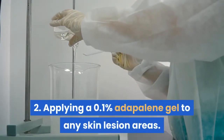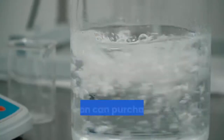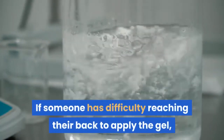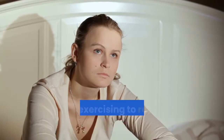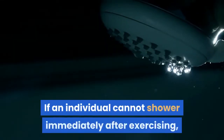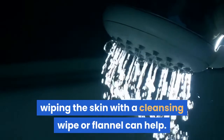2. Applying a 0.1% adapalene gel to any skin lesion areas. A person can purchase this gel over the counter. If someone has difficulty reaching their back to apply the gel, they can buy a device to apply the medicine. 3. Changing clothing immediately after exercising to reduce sweat and oil buildup. If an individual cannot shower immediately after exercising, wiping the skin with a cleansing wipe or flannel can help.